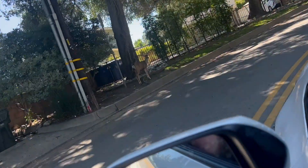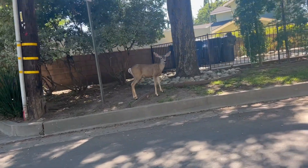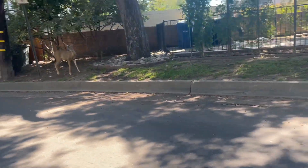Just driving to the trailhead, you get wildlife like this sometimes. This is Monrovia Hillside Preserve for ya.